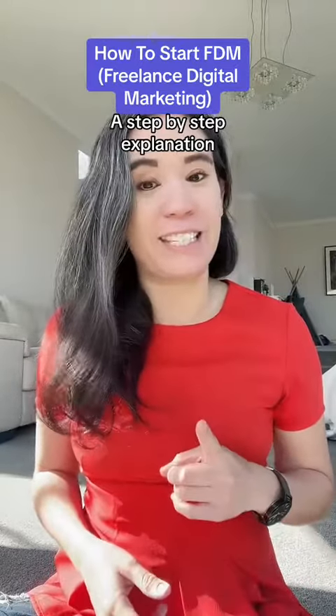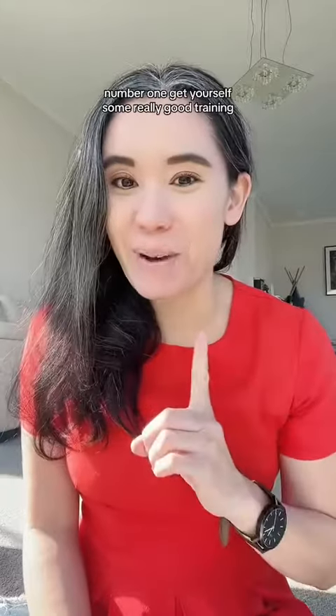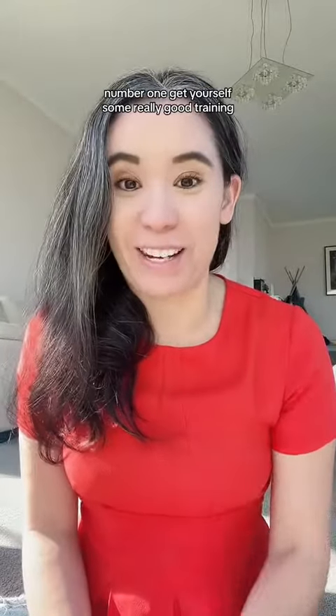What are the exact steps that you need to take to start your freelance digital marketing journey? Number one, get yourself some really good training.